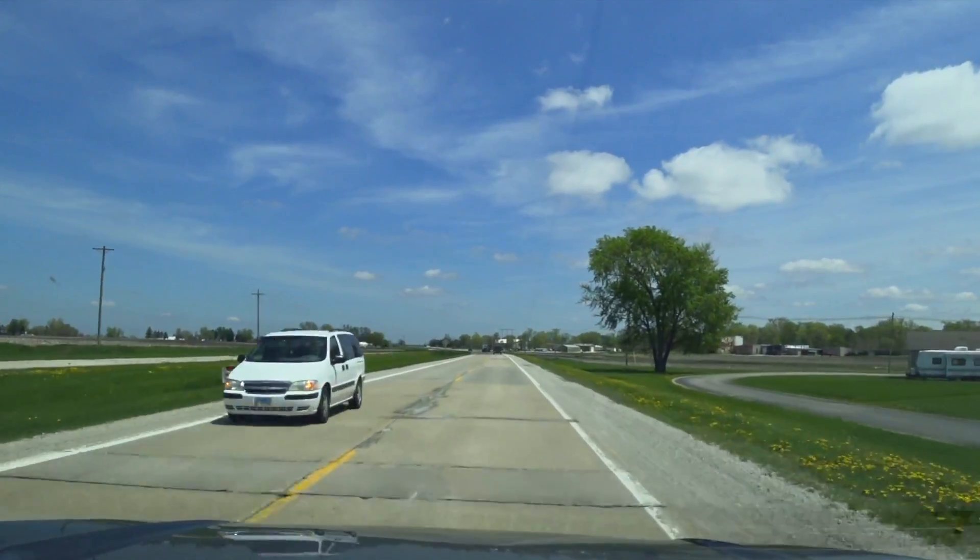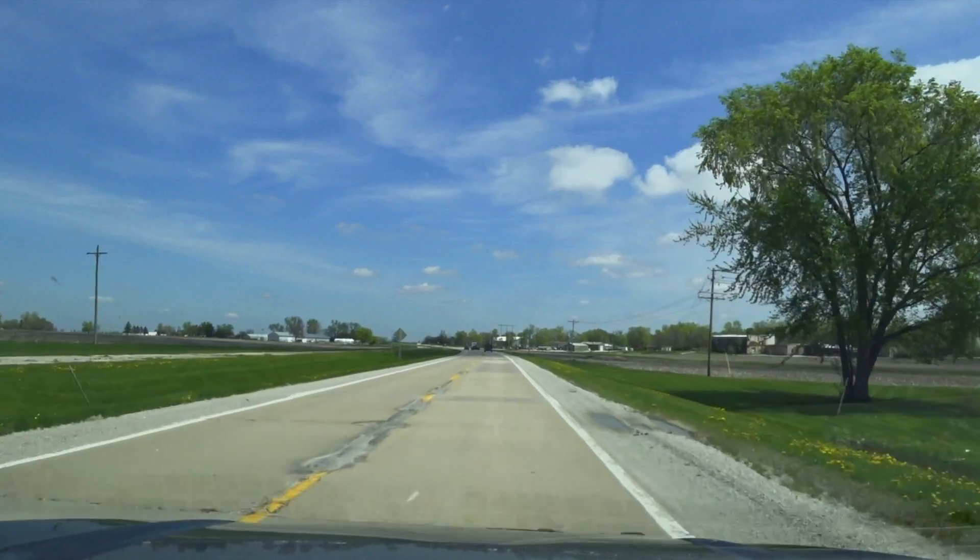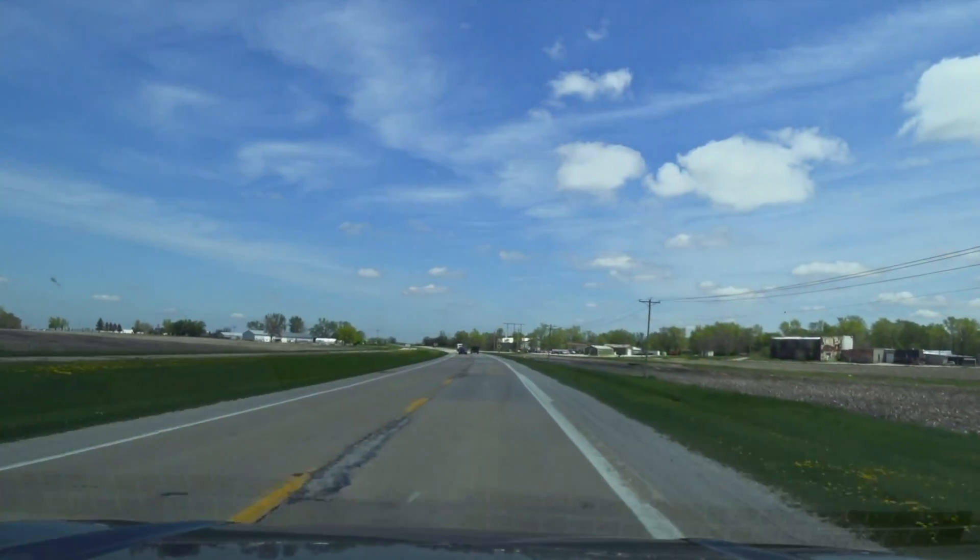This highway is misleading — looks like a divided highway, but it's really not.